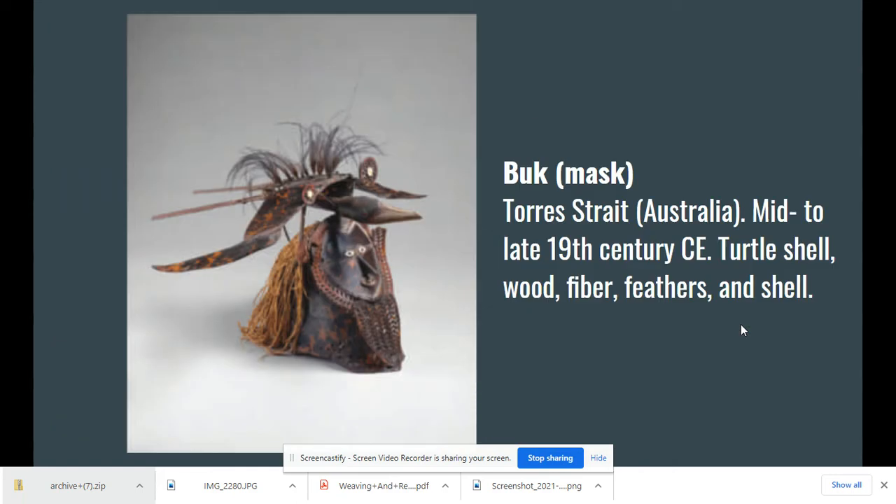This is the Buk mask from the Torres Strait — technically between Australia and Papua New Guinea, in the Queensland region. You can clearly see its facial features. Making it was laborious: they heated turtle shells until malleable, stitched them together, then added raffia, grasses, and shells for embellishment. This ceremonial and ritualistic piece was intended to connect humans and animals — transformational — giving the wearer supernatural powers, much like the transformation masks we've seen from Alaska.